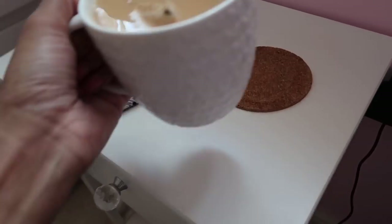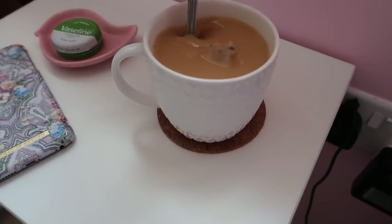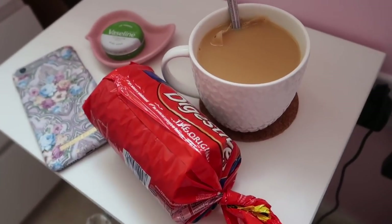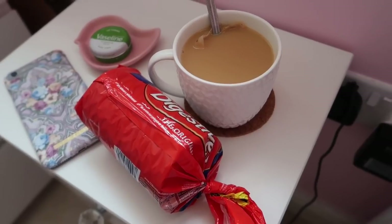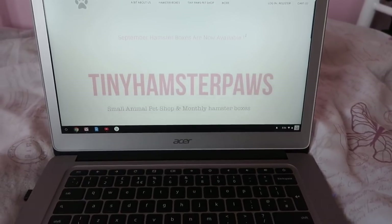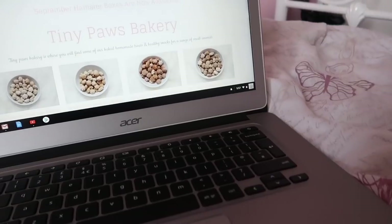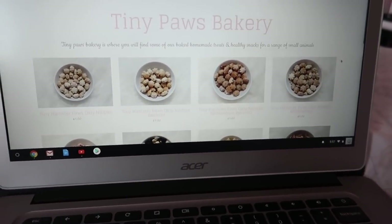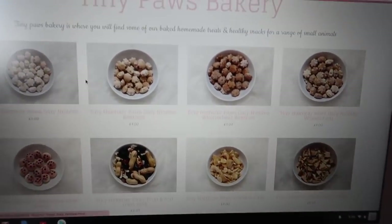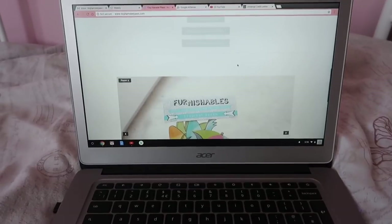I've just got my tea and I'm having some digestive biscuits to dunk — let me know if you guys like dunking biscuits in your tea! So this is my website, specifically the bakery page where all the treats I make are listed. I need to make some more of these today.